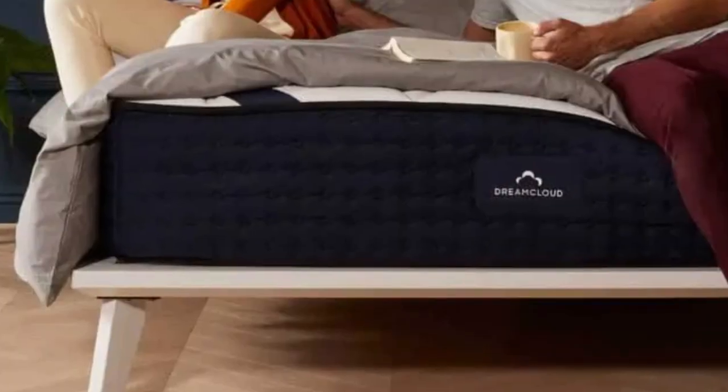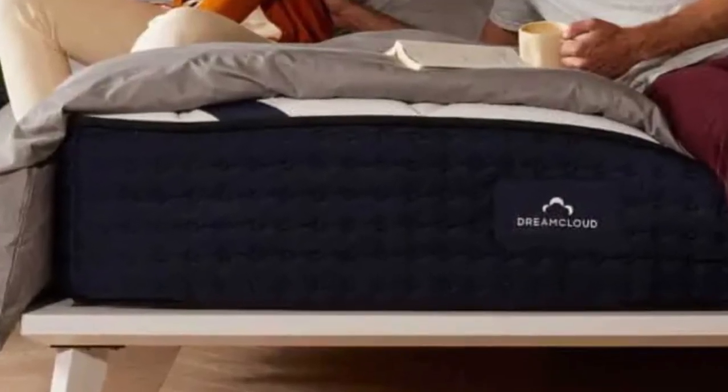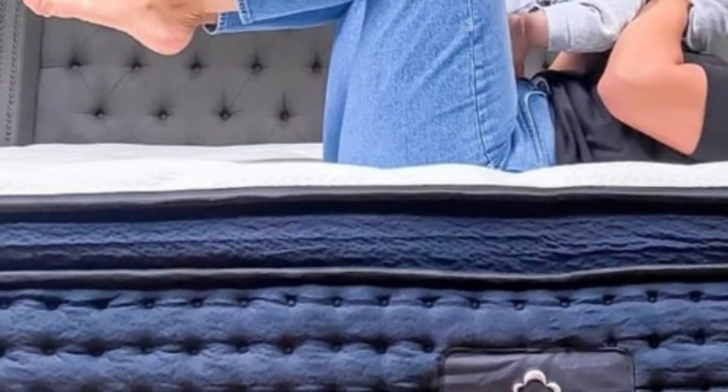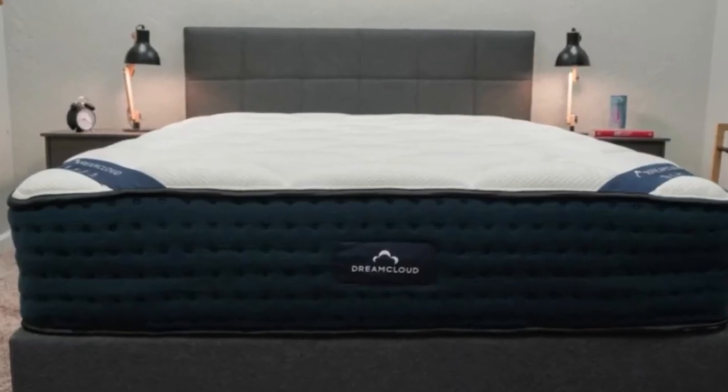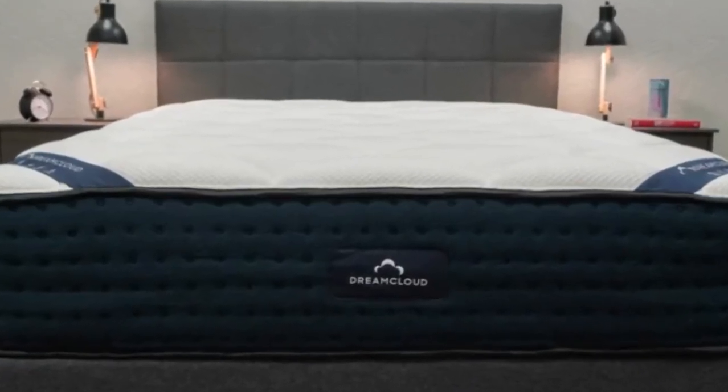Next is a memory foam layer infused with a cooling gel meant to minimize body heat retention. A transition layer made with polyfoam also provided moderate contouring, but it was firm enough to prevent our bodies from sinking too deeply.